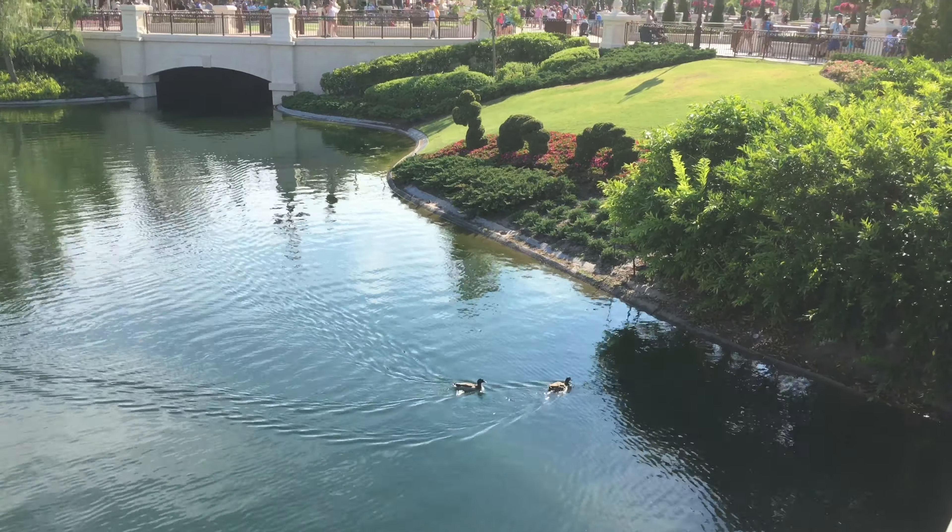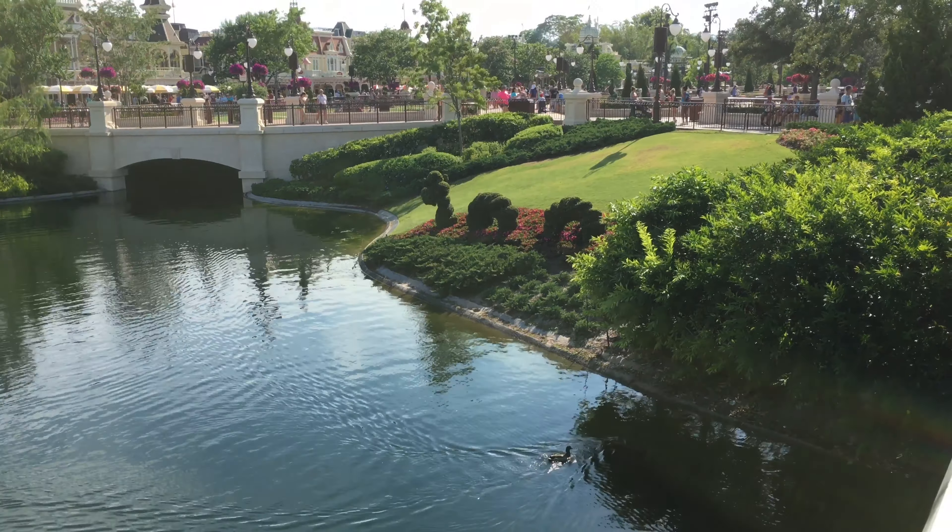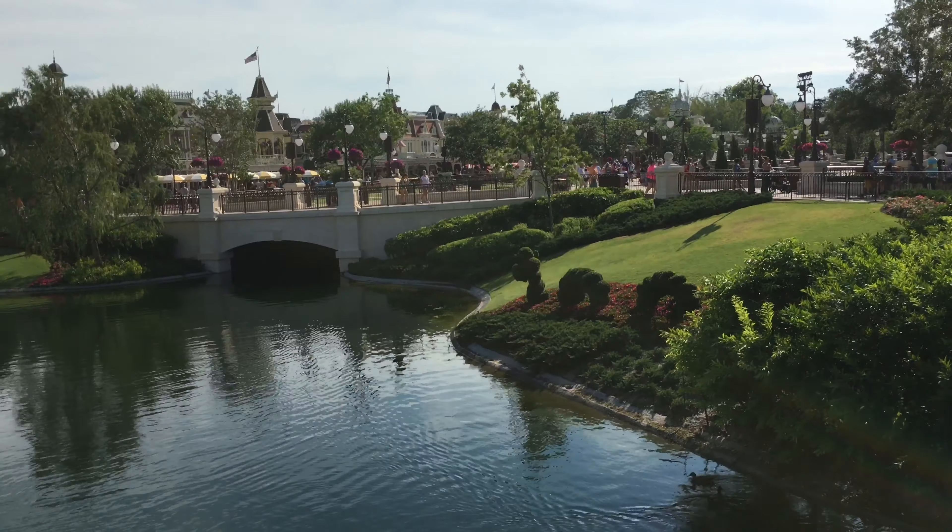Hi everybody, this is Josh with ResortTV1. This time we're doing a full tour of Tomorrowland in 4K. We hope you enjoy it.